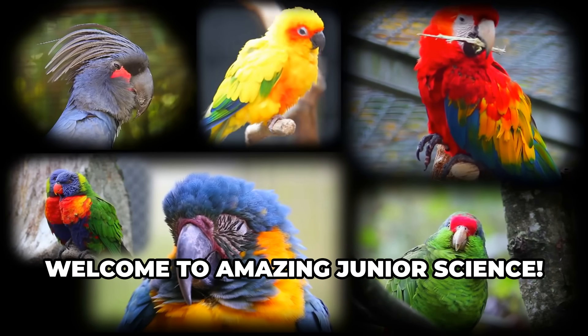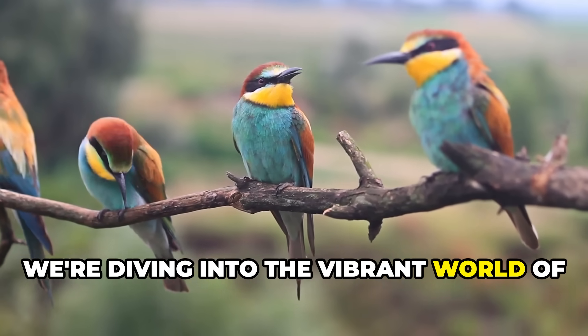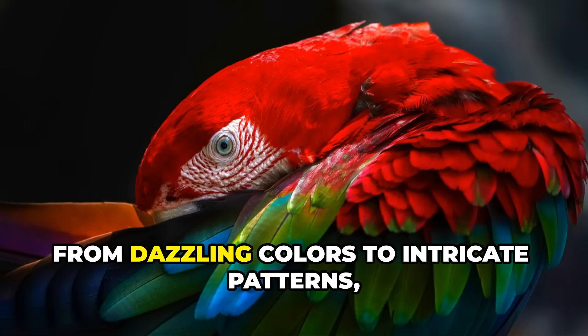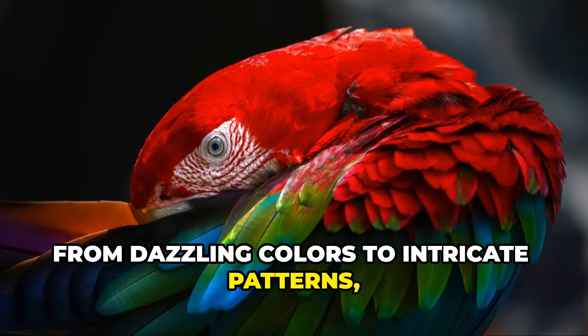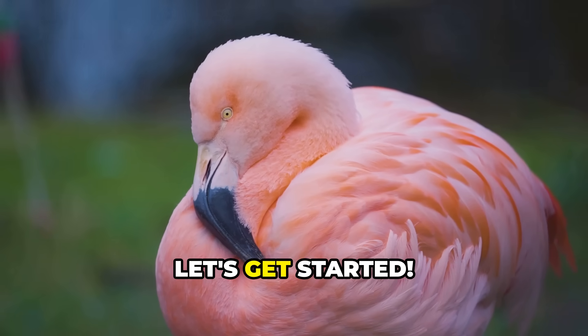Welcome to Amazing Junior Science! Today we're diving into the vibrant world of some of the most beautiful birds on the planet. From dazzling colors to intricate patterns, these birds are truly nature's masterpieces. Let's get started!